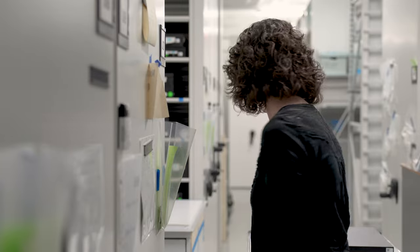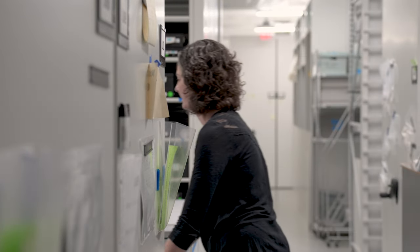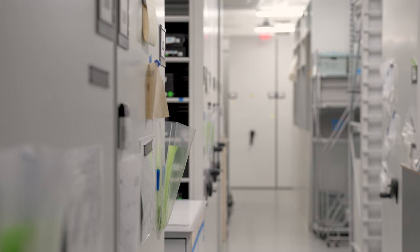My name is Antonia Moser. I'm one of the registrars here and my job is based here at the off-site storage facility. I work a lot on managing the contents here. I work on inventory projects, shipping of collection objects between the museum and off-site storage, outgoing loans, and I also work with our conservators on general risk management and emergency planning.